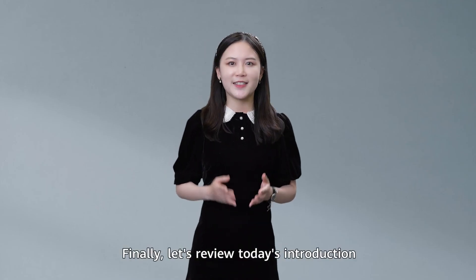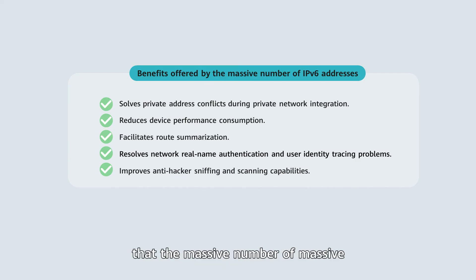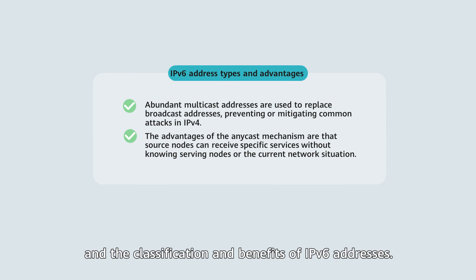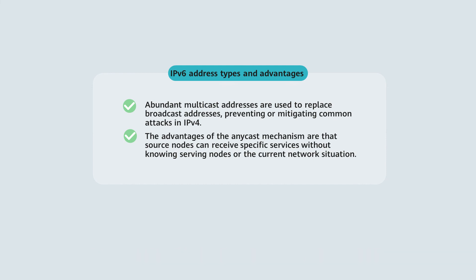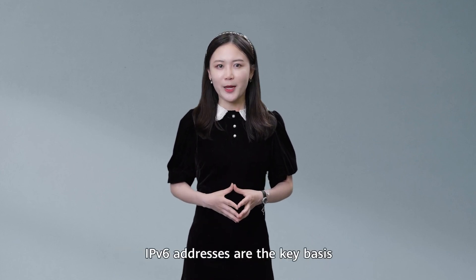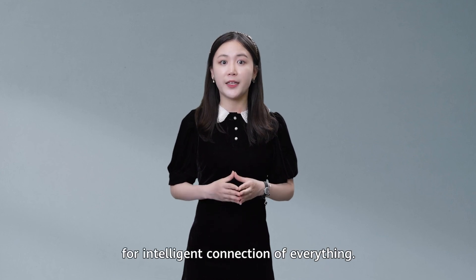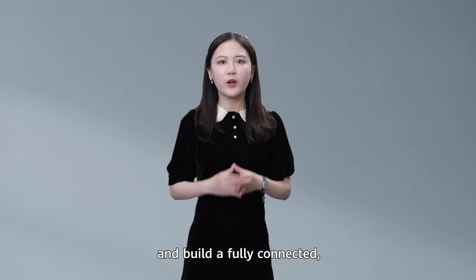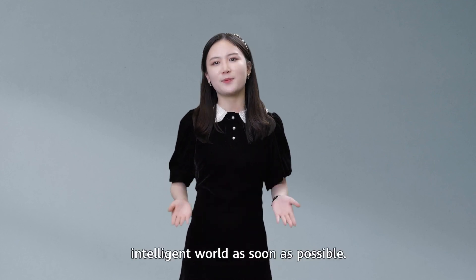Finally, let's review today's introduction to IPv6 addresses: the problems that the massive number of IPv6 addresses can solve, IPv6 stateless auto-configuration and its advantages, and the classification and benefits of IPv6 addresses. We hope that you appreciate the benefits of IPv6. IPv6 addresses are the key basis for intelligent connection of everything. We will accelerate the large-scale deployment of IPv6 and build a fully connected, intelligent world as soon as possible.